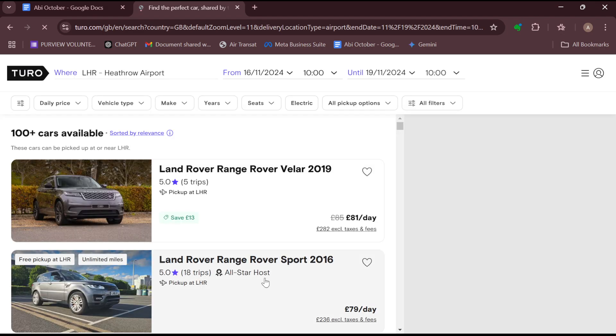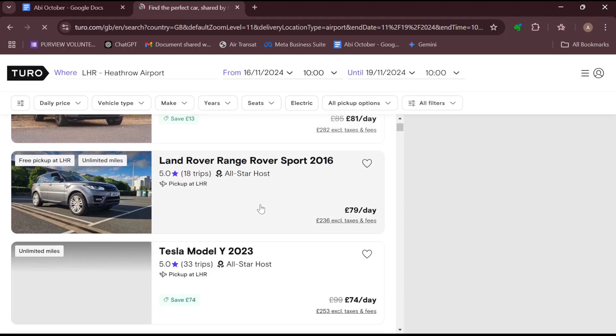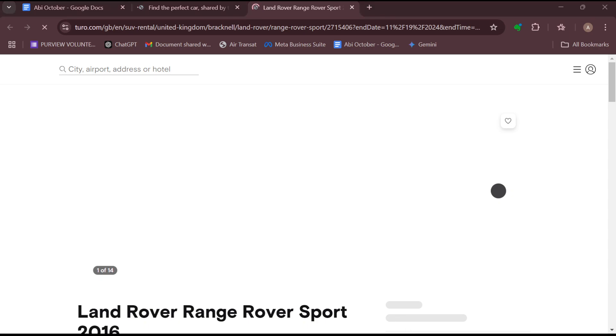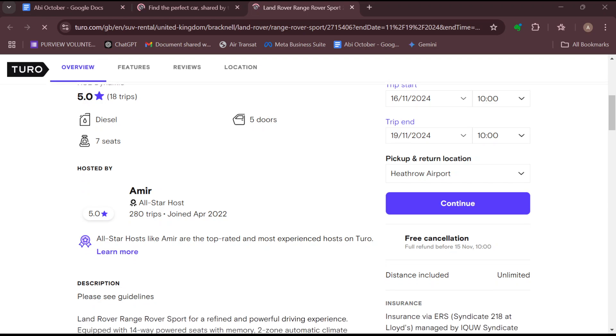On this page you can see a number of cars, and the second car listing is an all-star host. You can see that the person has a five-star rating. By checking more about the particular car listing, you'll see further details that show that the person has fulfilled the requirements in order to be an all-star host.